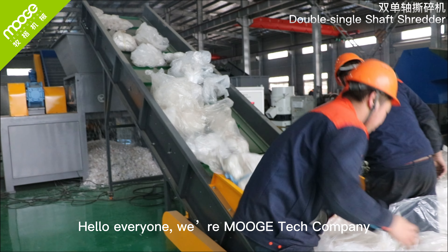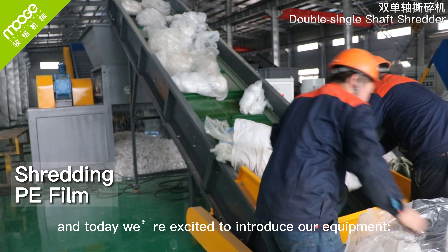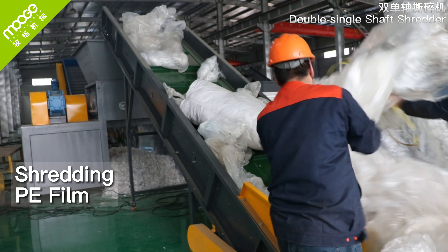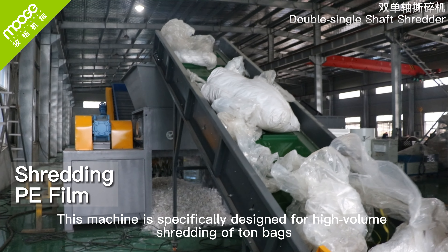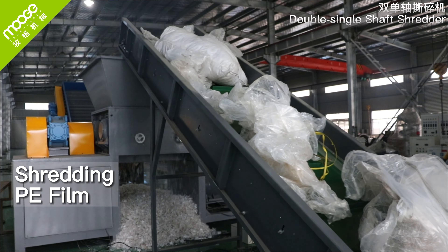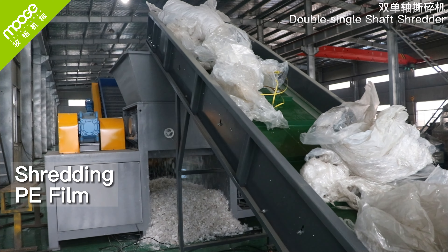Hello everyone, we are Ray Mooch Tech Company, and today we are excited to introduce our equipment, the double-single-shaft shredder. This machine is specifically designed for high-volume shredding of tongue bags, large bags, agricultural films, and ground cover films — commonly used plastic film materials.